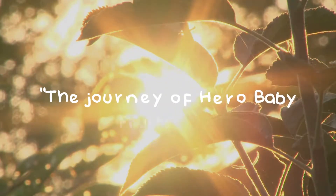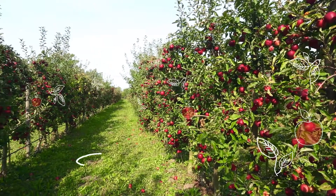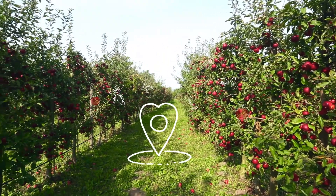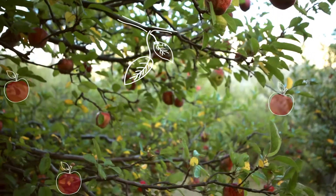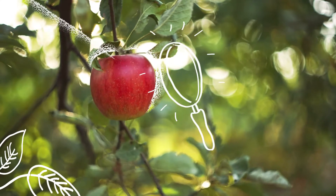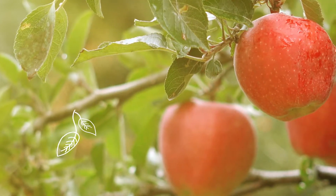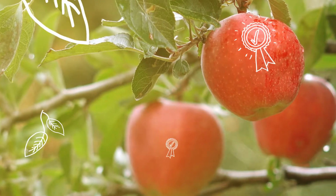Have you ever wondered how we prepare our baby food jars? It all starts here, in these gardens, where fruits and vegetables are grown carefully with natural agriculture. Each stage of the fruit's development is closely watched, to make sure that we have the finest fruits specially grown for babies.